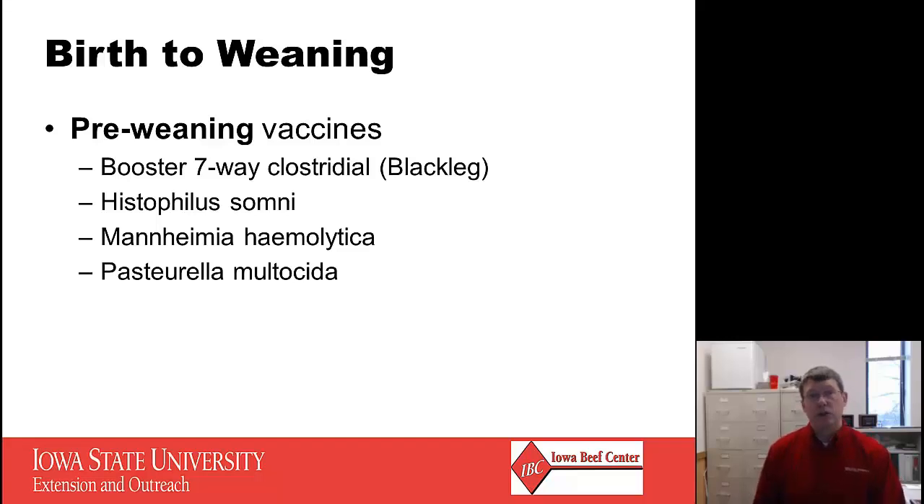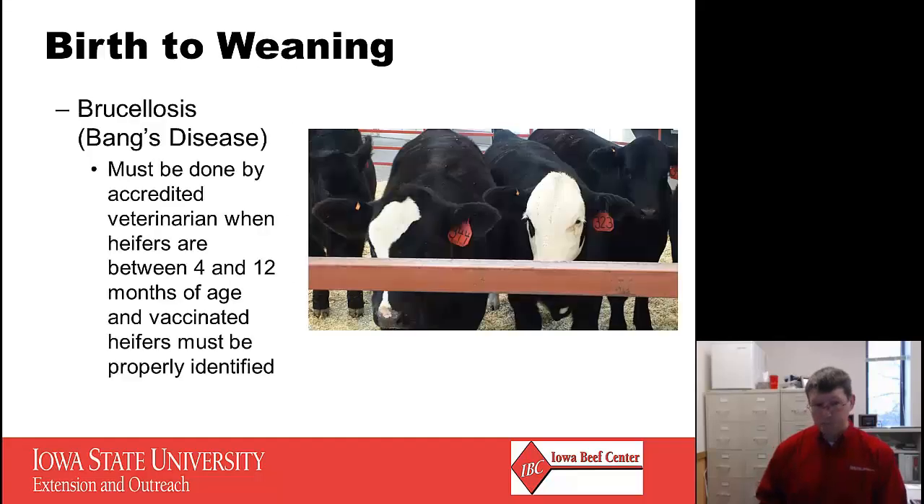Additional pre-weaning vaccines include a booster of your seven-way clostridial shot or blackleg vaccine. You might also want to vaccinate for Histophilus somni, Mannheimia haemolytica, and Pasteurella multocida. For replacement heifers, I would still recommend vaccinating for brucellosis. Remember this must be done by an accredited veterinarian, when heifers are between 4 and 12 months of age. Vaccinated heifers need to be properly identified with an official calfhood vaccinate tag — the orange steel tag seen in these heifers in the picture — and also a tattoo. All regulatory and tracking information needs to go in the right ear.